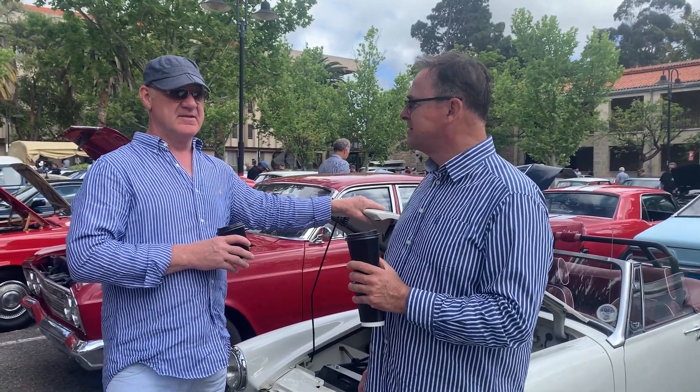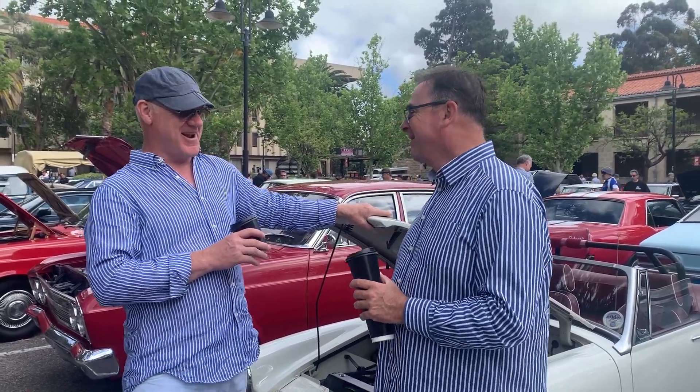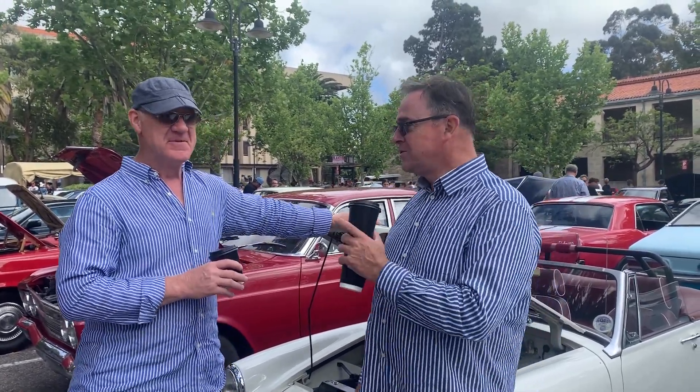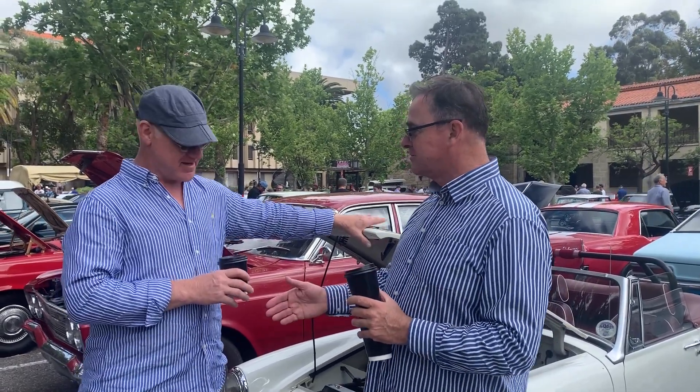What does it weigh? About 650 kilos. What do you love about it? Getting out of it — not having to drive it anymore. Sean, you're a gem. Thanks so much. Classic Cars and Coffee, University of Western Australia. Thank you so much, Sean.